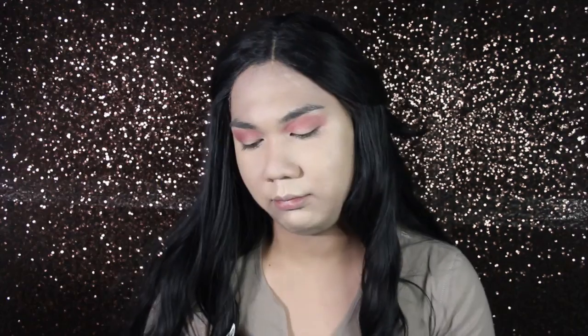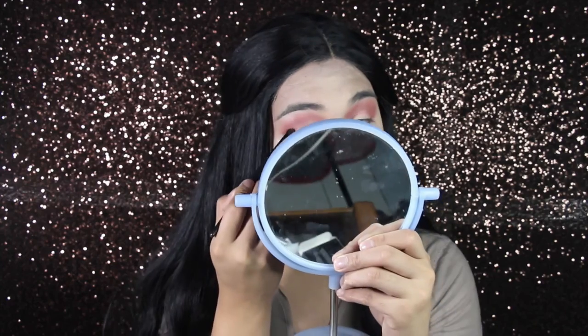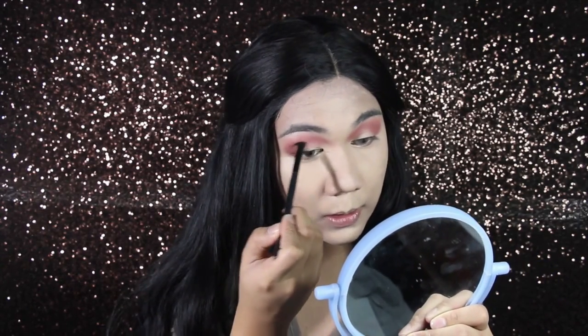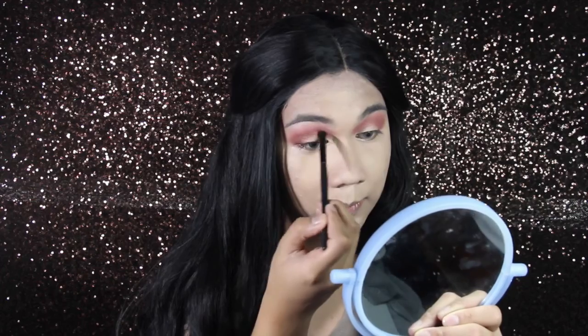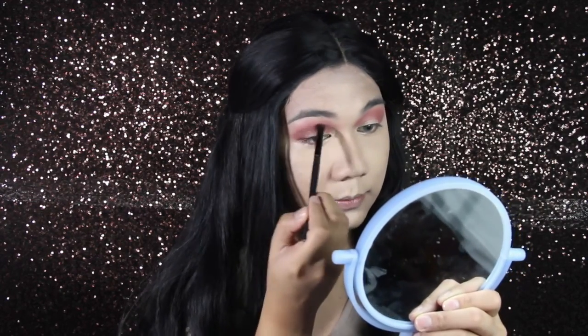I'm going to grab the dark brown and intensify the eyes. I'm going to do the same thing on the lower lash line, just to intensify. Since this brown is the darkest color in their palette — God bless my soul.